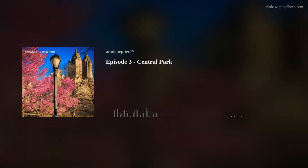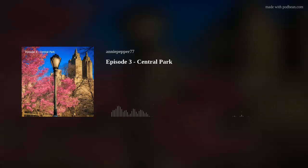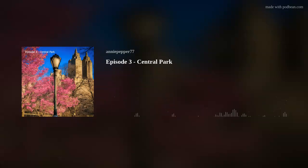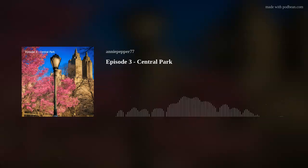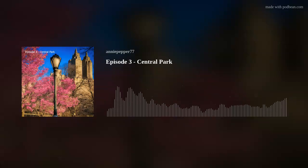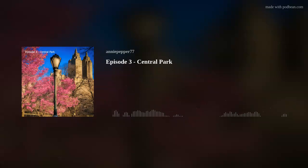Basically, it's divided into three sections: North End, Mid Park, and South End. It has five visitor centers. Surprisingly, it's not the biggest park of New York City — it's the fifth, after Pelham Bay Park, the Staten Island Greenbelt, Van Cortlandt Park in the Bronx, and Flushing Meadows Corona Park in Queens.